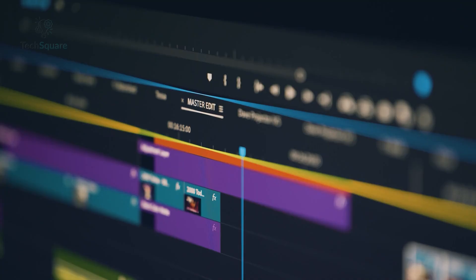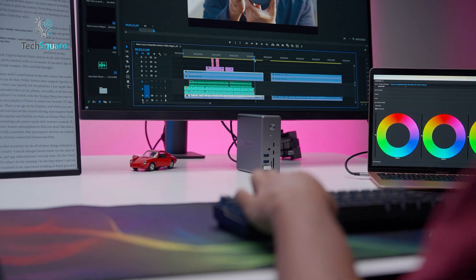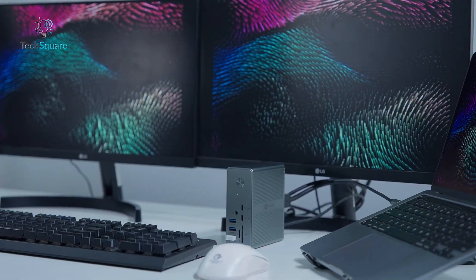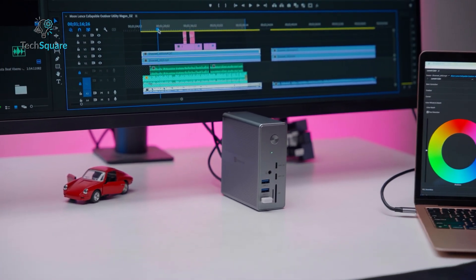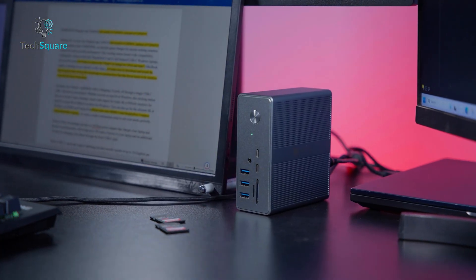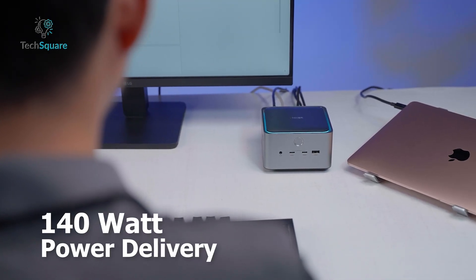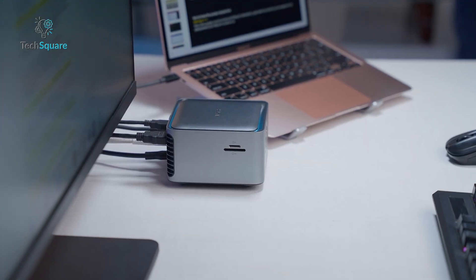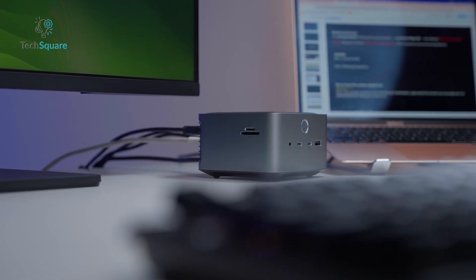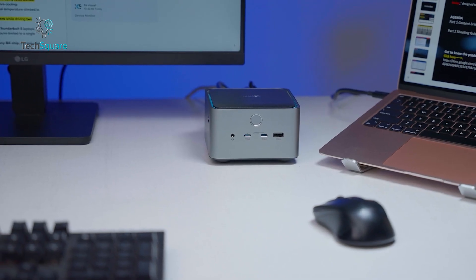On the Thunderbolt 5 Dock, editing high-bitrate 8K footage was seamless. Charging is another critical factor. The Thunderbolt 4 Dock delivered 90 watts of power. During heavy rendering while running dual 4K displays, the laptop stayed charged but hovered around 98% to 99% instead of climbing to a full 100%. This won't bother casual users, but it could be noticeable for power-hungry laptops. The Thunderbolt 5 Dock delivered a full 140 watts. Even under extreme load — dual 8K displays, multiple SSD transfers, Ethernet, and USB accessories — the laptop held at a consistent 100%. For high-performance machines, this is a big win.